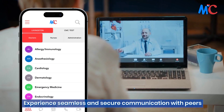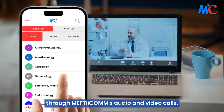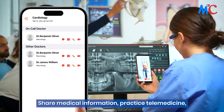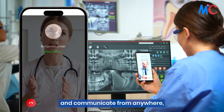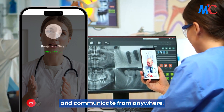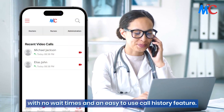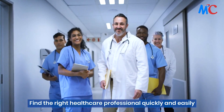Experience seamless and secure communication with peers through Mephtacom's audio and video calls. Share medical information, practice telemedicine, and communicate from anywhere with no wait times and an easy-to-use call history feature.